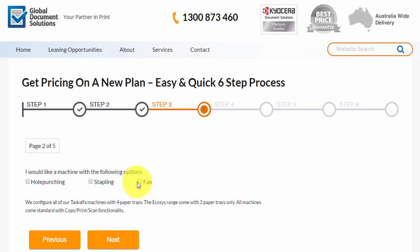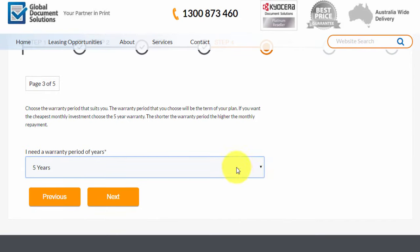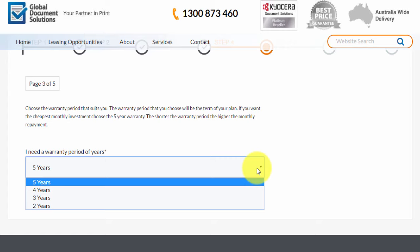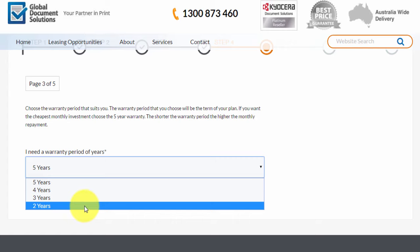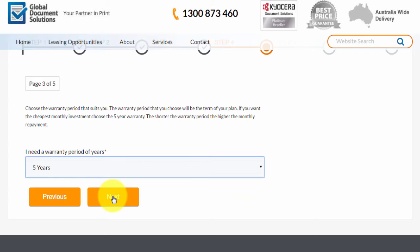Then you just choose whether you want a fax, whether you want stapling, whether you want hole punching. Bear in mind, if you do need a hole punch, you must have the stapling facility added on. Then click the next button. At this point, you choose how long you want the plan — up to five years maximum warranty from the manufacturer. Most people take advantage of the maximum warranty period as it also keeps your monthly cost as low as possible. You can choose a shorter term down to two years, but the monthly cost will be more expensive. We'll choose the most common option — the five year plan.